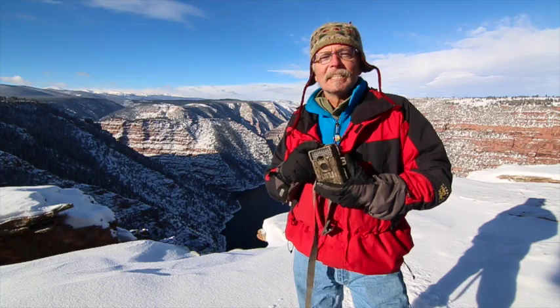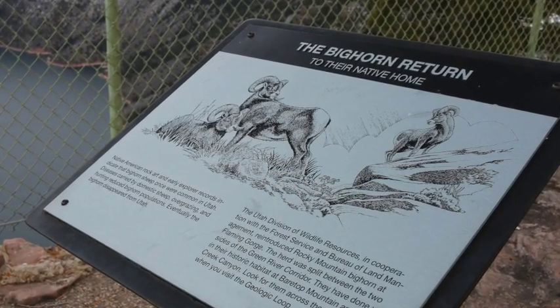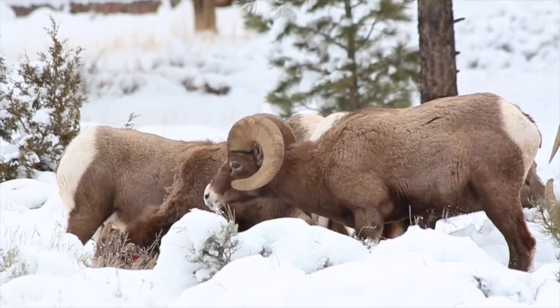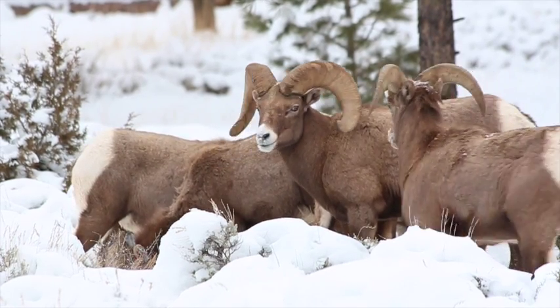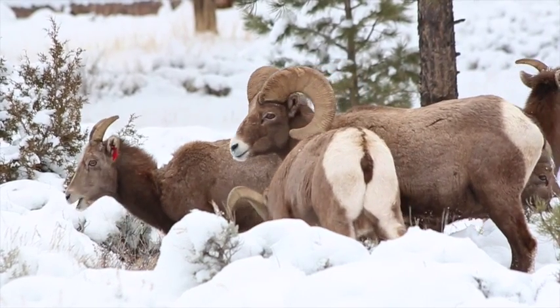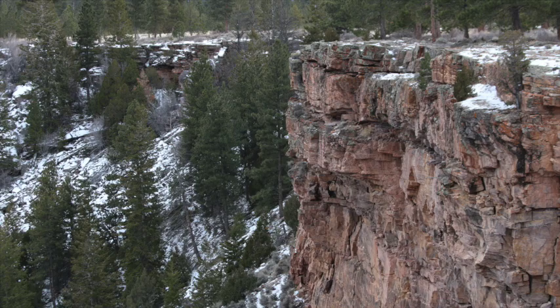Bighorn sheep went extinct in Utah for a number of different reasons, and they've been reintroduced in a lot of areas, including Flaming Gorge. The bighorn at Flaming Gorge are being studied and their population sizes monitored by the Utah Division of Wildlife Resources. And even though they're doing well, they have predators such as cougars.